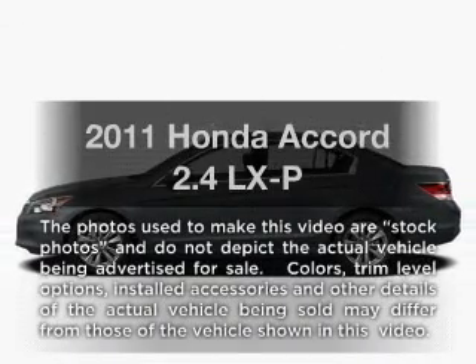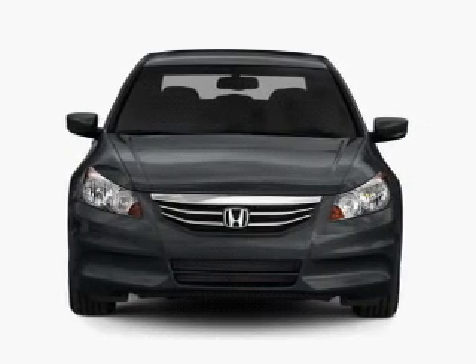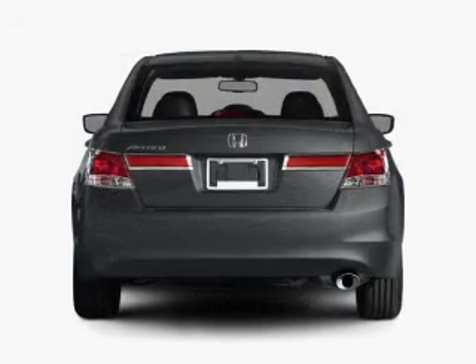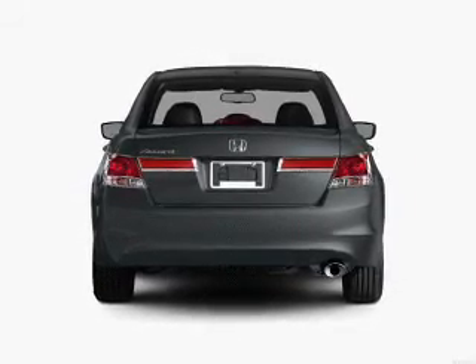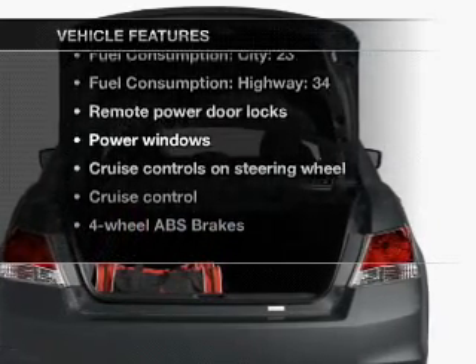Introducing the 2011 Honda Accord. If you're looking for an automobile with great attributes, look no further. With an efficient four-cylinder engine that responds smoothly to its five-speed automatic transmission, the anti-lock braking system will keep you safe on the road. Plus, enjoy these notable features that are included in this vehicle.